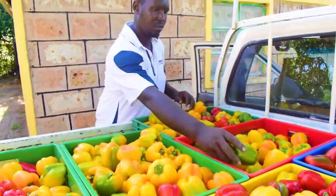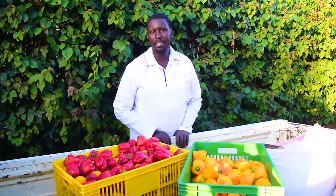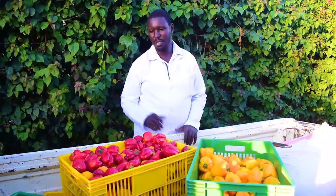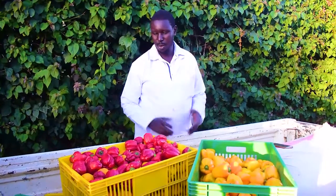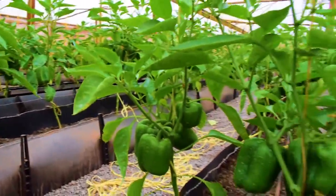My name is Samuel Mbogwa from Grandua Africa. Today we've just finished delivering our first batch of capsicums, and we have another batch that is about to be picked up. So we just wanted to introduce you to capsicum farming.